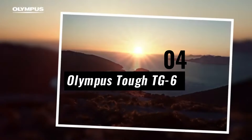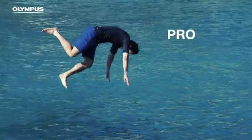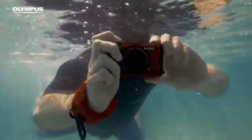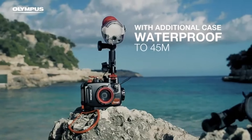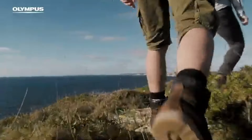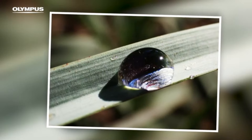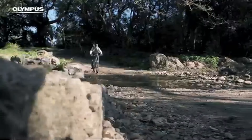Number 4: Olympus Tough TG-6. The Olympus Tough TG-6 is one of the best point-and-shoot cameras for 2024, providing an ideal balance of durability, portability, and imaging qualities. This camera is great for adventurers, outdoor lovers, and underwater photographers because it is built to survive the roughest circumstances. The TG-6 has a tough and durable structure that can withstand harsh environments such as water immersion, freezing temperatures, dust, and shocks. This makes it a good choice for people looking for a camera that can keep up with their active lifestyle.